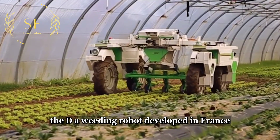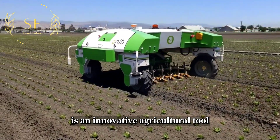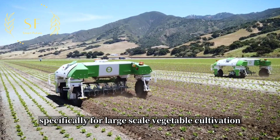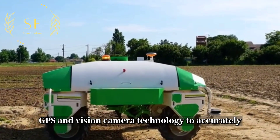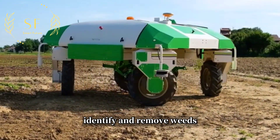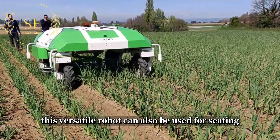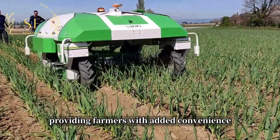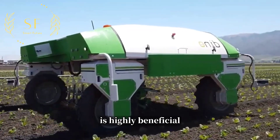The Dino weeding robot, developed in France, is an innovative agricultural tool designed specifically for large-scale vegetable cultivation. It incorporates advanced RTK GPS and vision camera technology to accurately identify and remove weeds while avoiding damage to nearby crops. This versatile robot can also be used for seeding, providing farmers with added convenience.